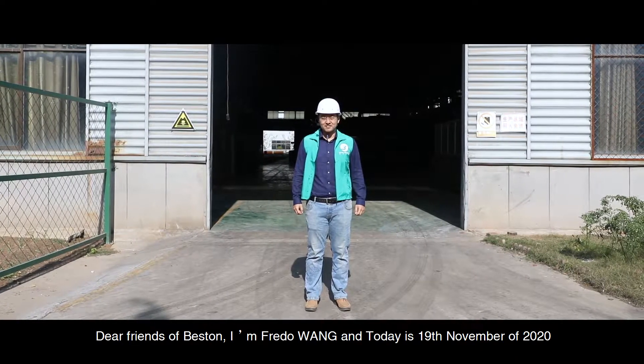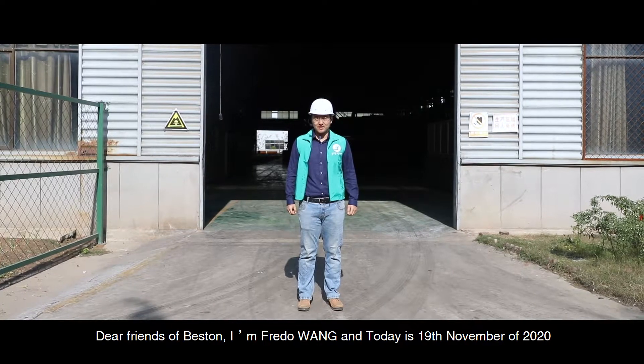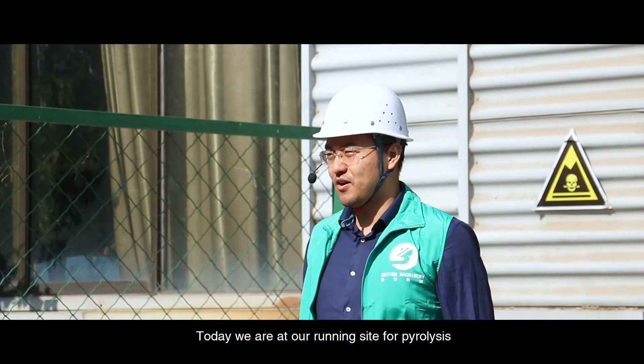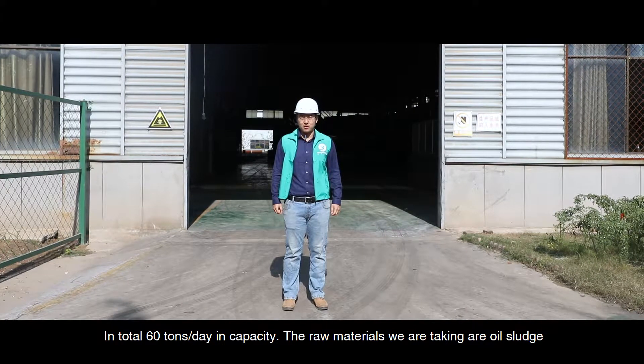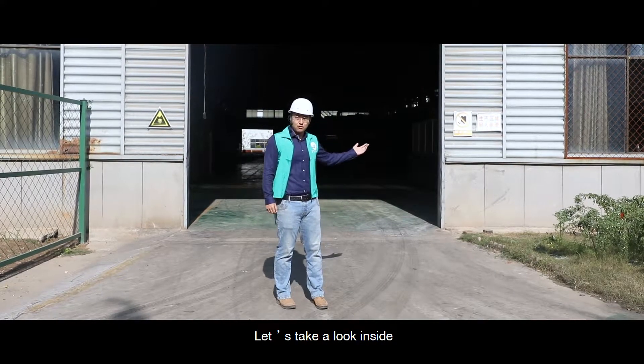Dear friends of Beston, I'm Fred Wang and today is 19th November 2020. Today we are at our ready site for pyrolysis. What we have here are five sets of 12 tons per day pyrolysis units — 60 tons per day in total capacity. The raw materials we are taking are oil sludges. Let's take a look inside.